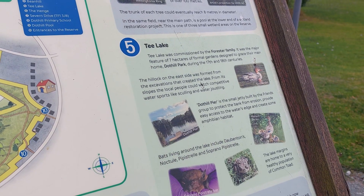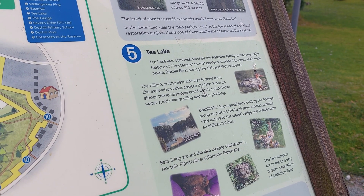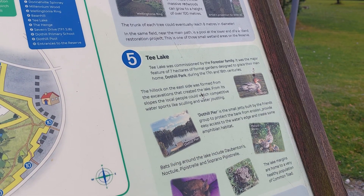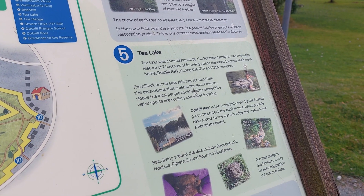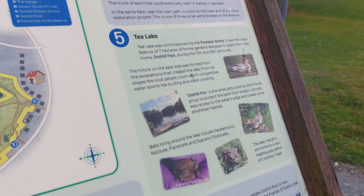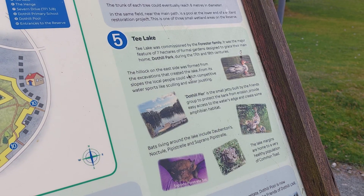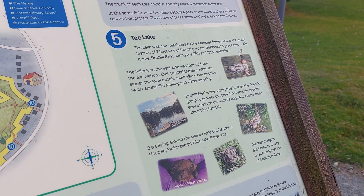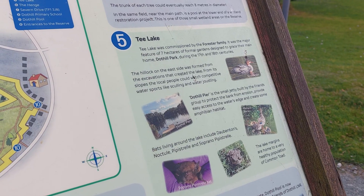Teal Lake was commissioned by the Forrester family. It was the major feature of seven hectares of formal gardens designed to grace their main home, Dothill Park, during the 17th and 19th centuries. The hillock on the east side was formed from the excavations that created the lake. From its slopes the local people could watch competitive water sports like sculling and water jousting.